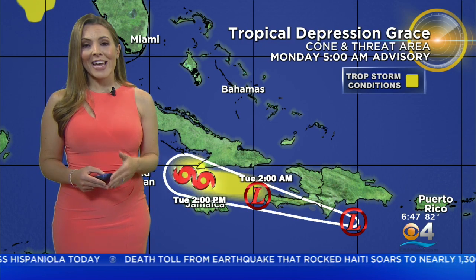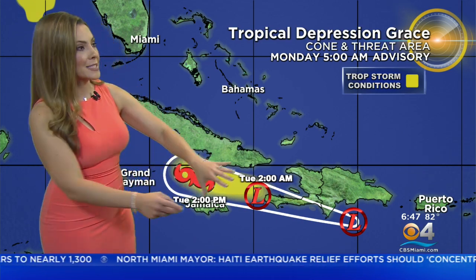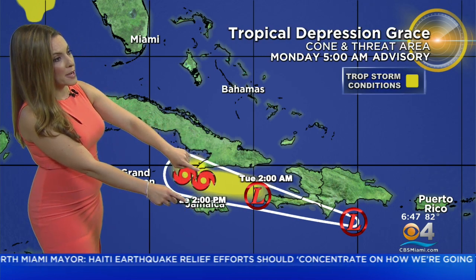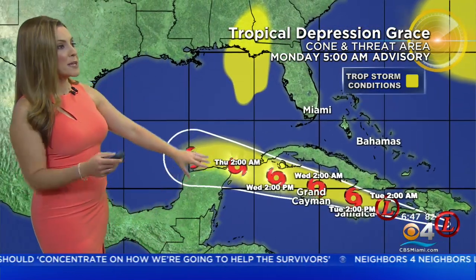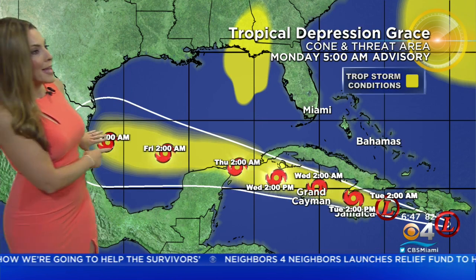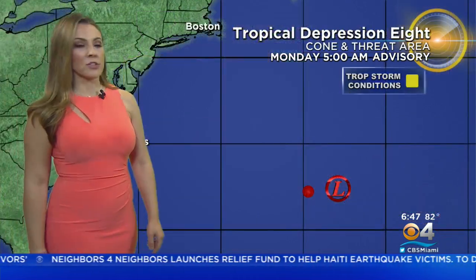Tropical Depression Grace is just to the south of the Dominican Republic, moving over southern Haiti later tonight and overnight hours, still as a tropical depression. But on the cone, by tomorrow afternoon it could upgrade to a tropical storm. The thinking is that the center will remain over the water between Cuba and Jamaica, which will help Grace get a little more organized and strengthen a bit. But because of wind shear it should stay as a tropical storm as it impacts the Yucatan Peninsula and eventually heads toward the western Gulf of Mexico.